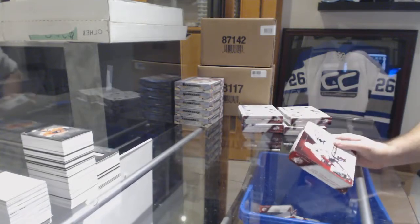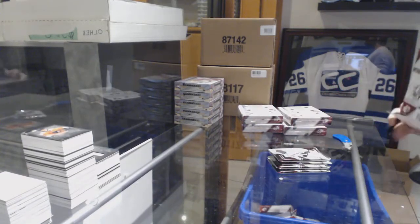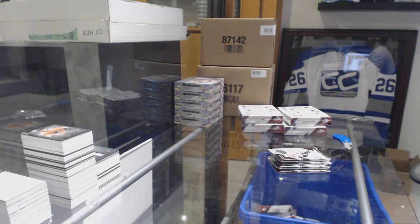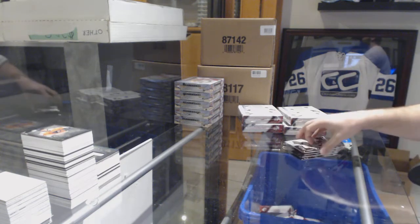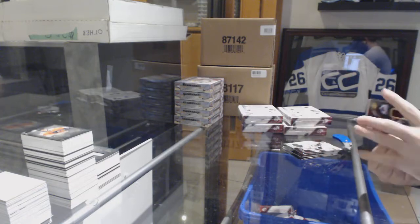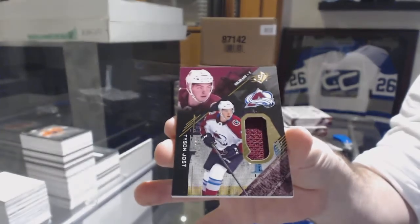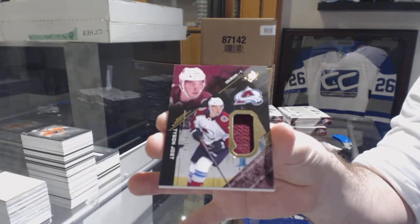Does anyone know why they're making a goalie change with like 10 minutes left? For the Avalanche, numbered to 299, Tyson Jost.